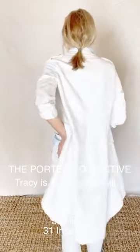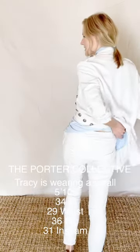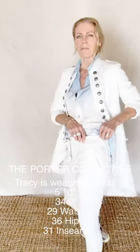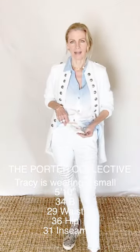These pants have pockets in the back and a nice wide band with a pull tie, if you want to snug them in a little bit. They also have pockets in the front.